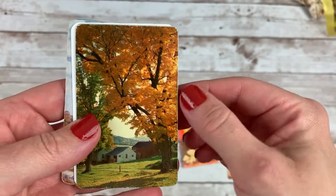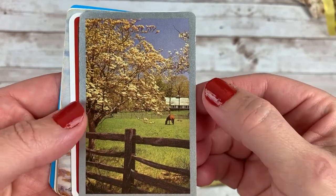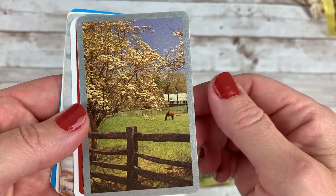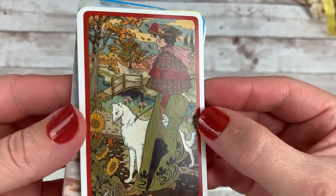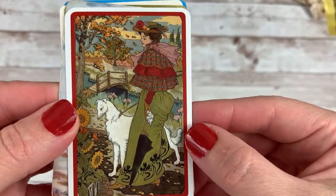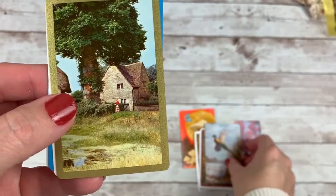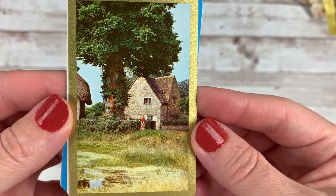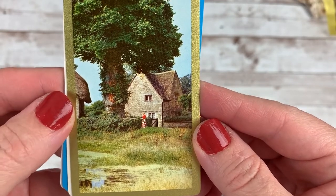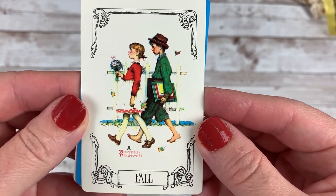They're all autumn or fall themed. That one's more of a horse theme, I guess, but I thought that tree looks like it had some autumn leaves on there. This beautiful lady walking her dog in the sunflowers and the autumn leaves. Pretty pheasant — I've used this in a kit before. It's not really autumn; you can see the tree hasn't changed, but I love that. I love this card so much, I love the farmhouse feel, so I just thought it went well. Little Norman Rockwell prints.